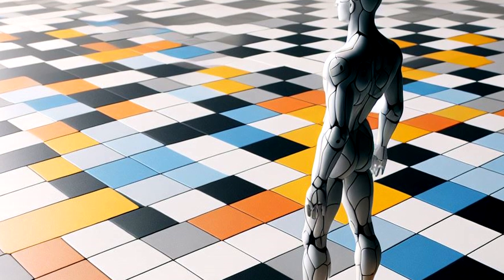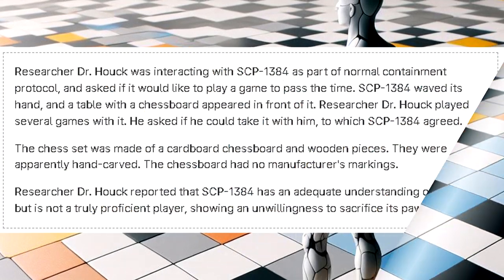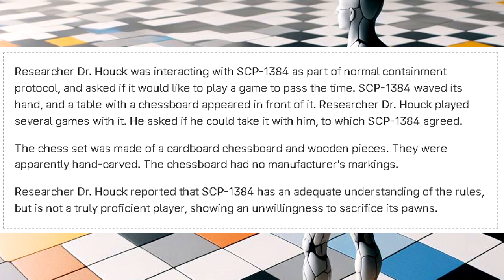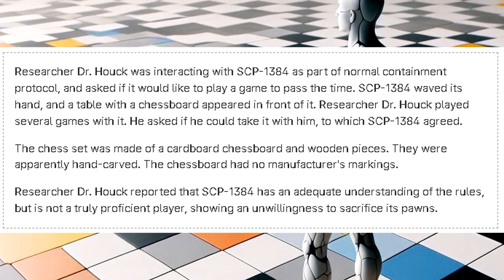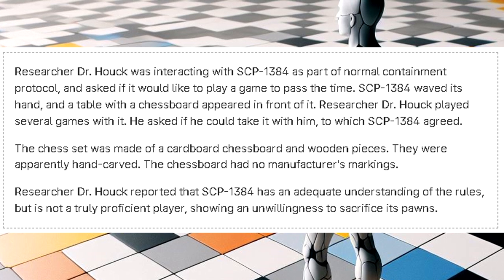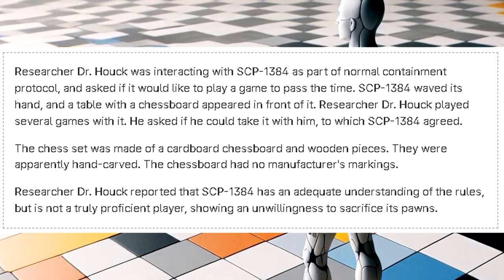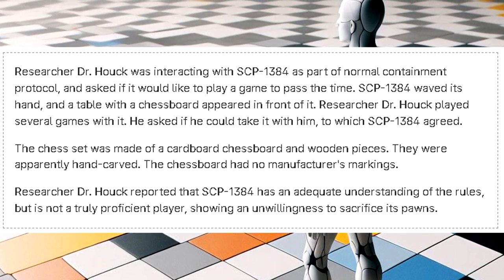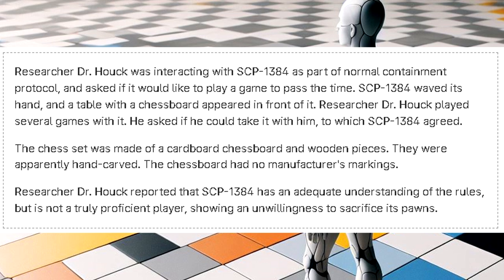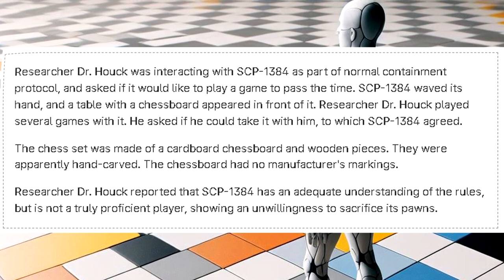Rule 7: SCP-1384 is able to create or summon some objects upon request. Dr. Ho was interacting with SCP-1384 as part of Normal Containment Protocol and asked if it would like to play a game to pass the time. SCP-1384 waved its hand, and a table with a chessboard appeared in front of it. Dr. Ho played several games with it and asked if he could take it with him, to which SCP-1384 agreed. The chess set was made of a cardboard chessboard and hand-carved wooden pieces with no manufacturer's markings. Researcher Dr. Ho reported that SCP-1384 has an adequate understanding of the rules, but is not a truly proficient player, showing an unwillingness to sacrifice its pawns.